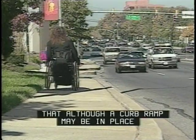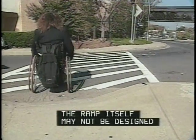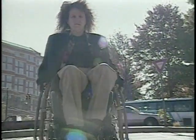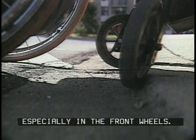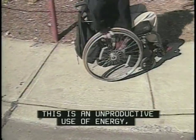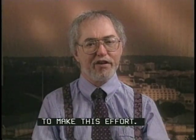Here, she demonstrates that although a curb ramp may be in place to give access to a raised sidewalk, the ramp itself may not be designed as well as it could be. Marilyn's front wheels hit the lip at the base. You can see the instability of manual chairs, especially in the front wheels. She usually has to shift her balance back and pop her front wheels up over snags like this — really an unproductive use of energy, and not everybody has the strength to make this effort.